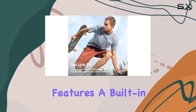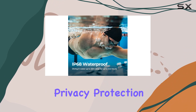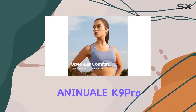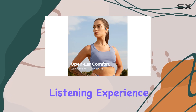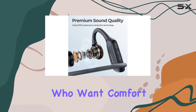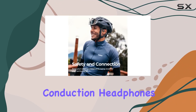The K9 Pro also features a built-in noise-canceling microphone for crystal-clear calls, ensuring privacy protection and avoiding sound leakage. In summary, the Aninuel K9 Pro redefines the listening experience with its unique features, making it the ultimate choice for those who want comfort, functionality, and durability in their bone conduction headphones.